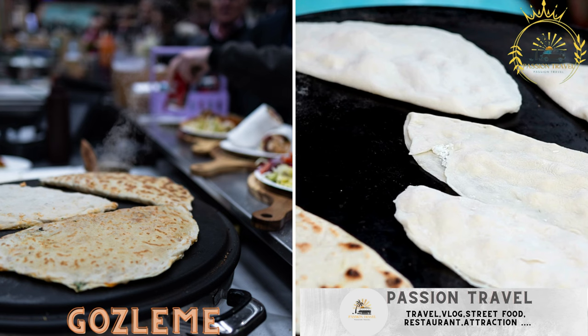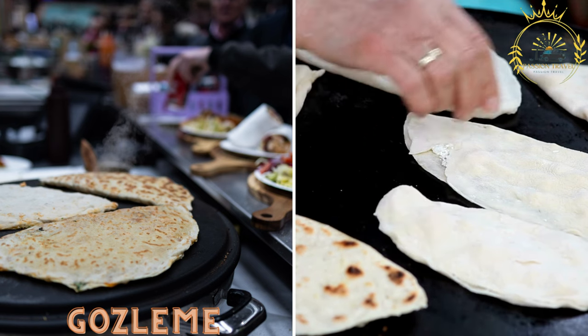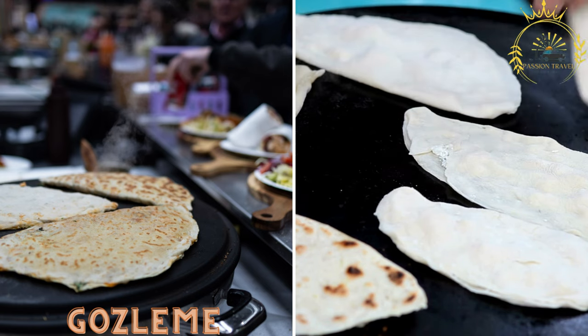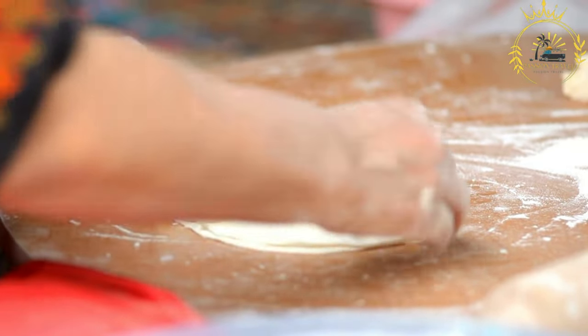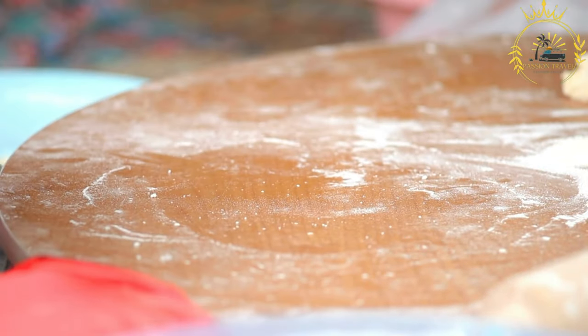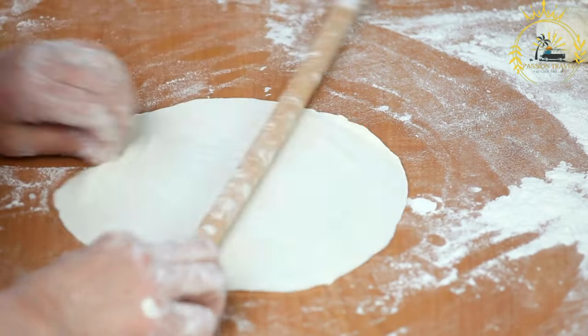Gözleme is a thin, unleavened bread stuffed with fillings like cheese, spinach, or meat, cooked on a griddle and served hot. Gözleme is a traditional Turkish street food that has gained popularity in various countries, including Moldova. It is a savory pastry made with thin, unleavened dough filled with a variety of delicious ingredients. To make gözleme, a simple dough is prepared using flour, water, salt, and sometimes oil.